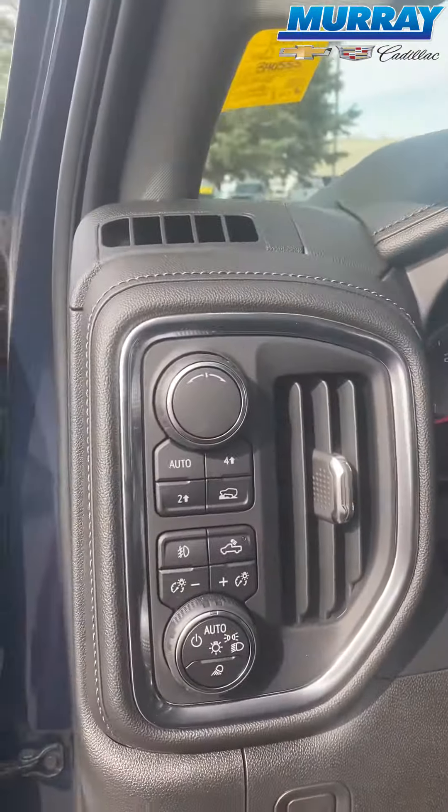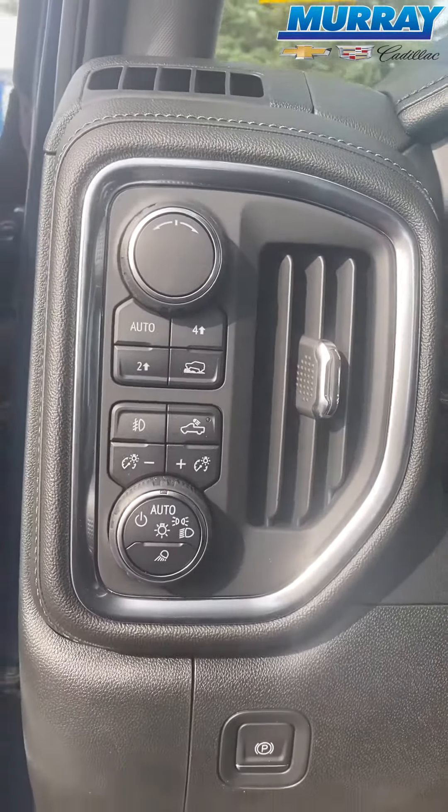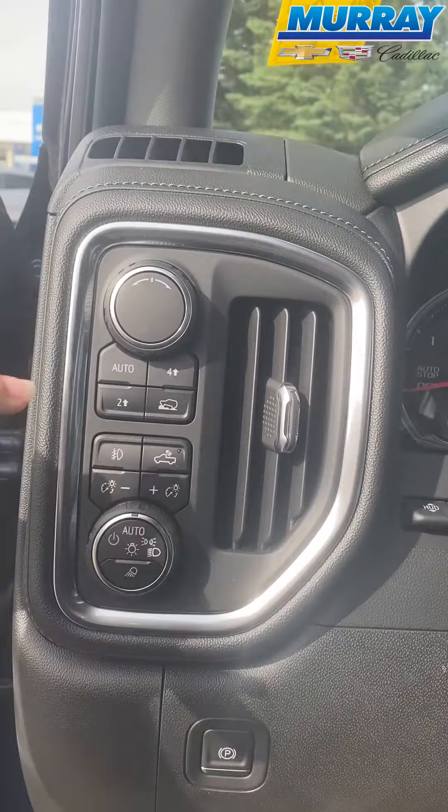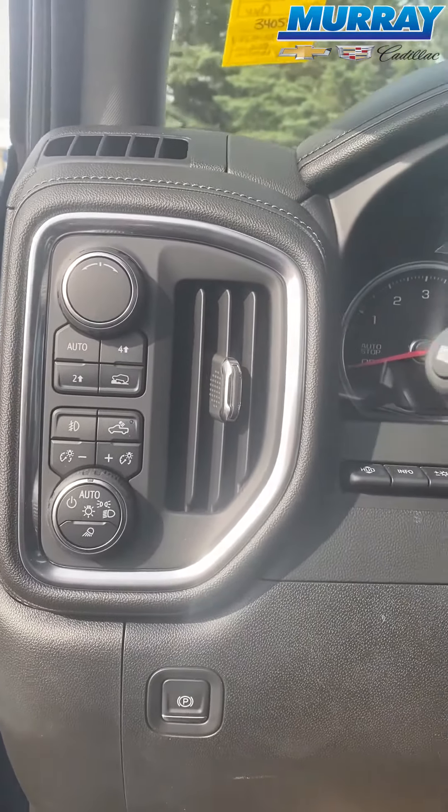It also offers you the chance to change how you drive, whether it be four-wheel drive, two-wheel drive, off-roading — you name it. Or you can set it to auto, which will change for you based on road conditions.